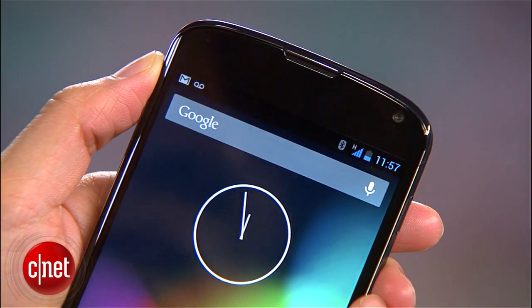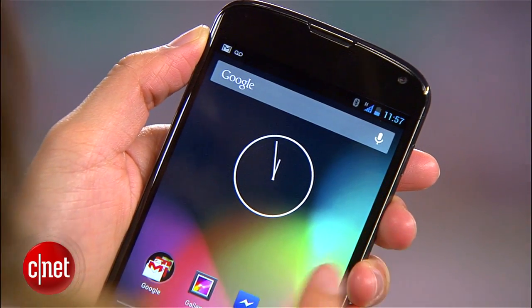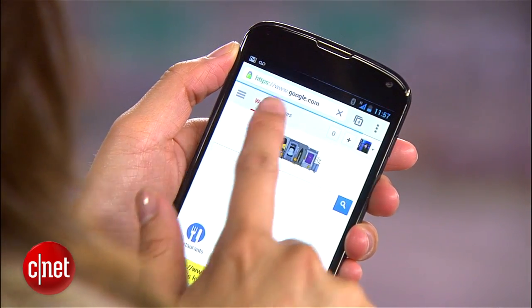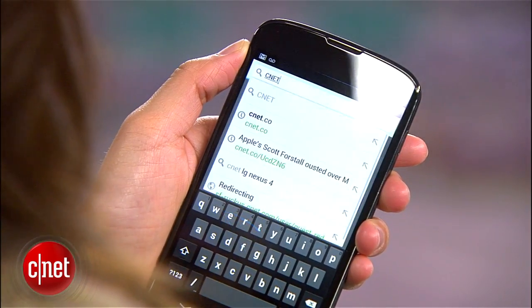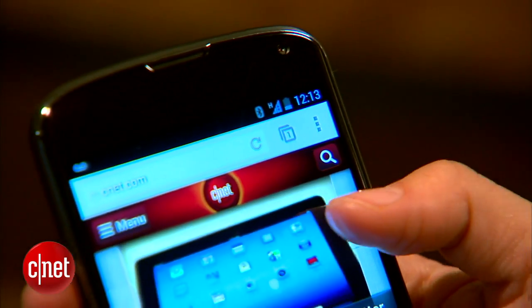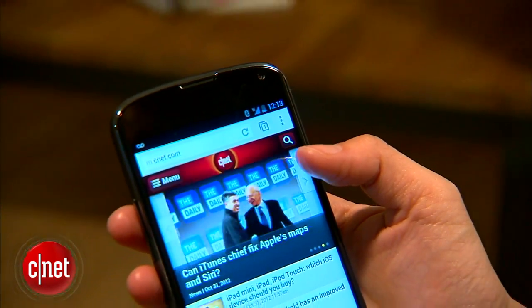Now the last model, the Galaxy Nexus, didn't initially launch with it either. But LTE has been around long enough that it's come to be a staple for flagship devices. Instead, the Nexus 4 runs on 4G-ish technology known as HSPA+, which can be as fast as LTE — sometimes. Google cites cost and battery life as some of the reasons it opted not to include LTE.